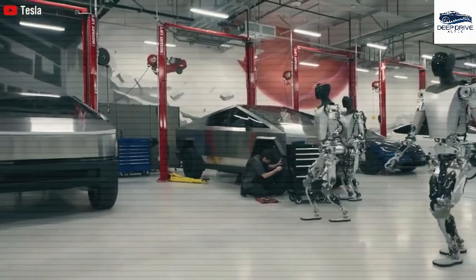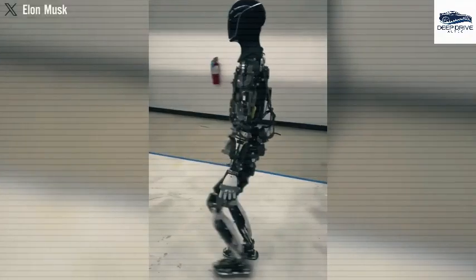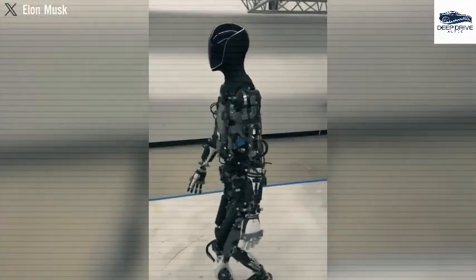Empowered by Tesla's sophisticated self-driving technology, Optimus Gen 3 employs neural networks and reinforcement learning, allowing it to respond adeptly to its surroundings. This results in a remarkably accurate mapping of the user's living space.